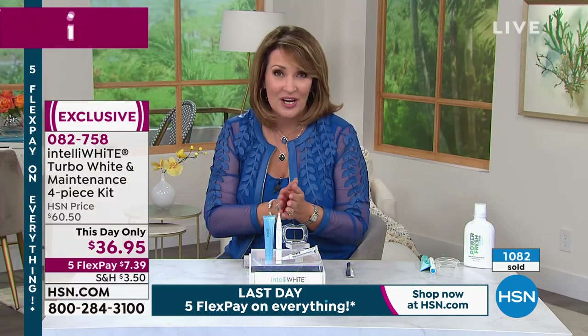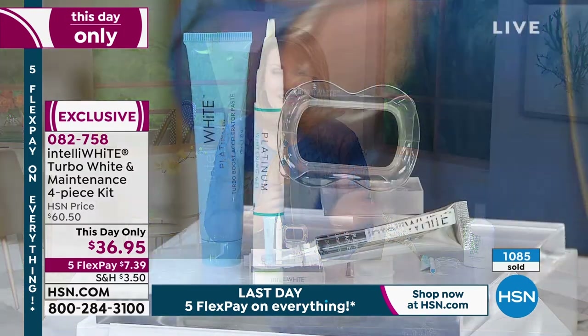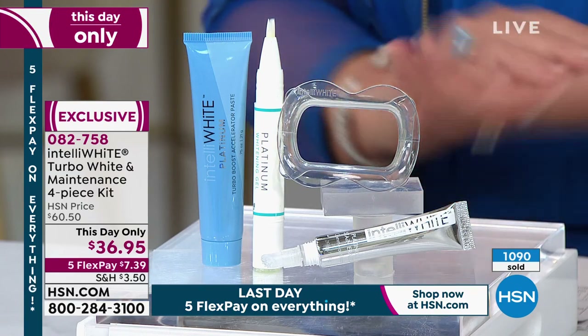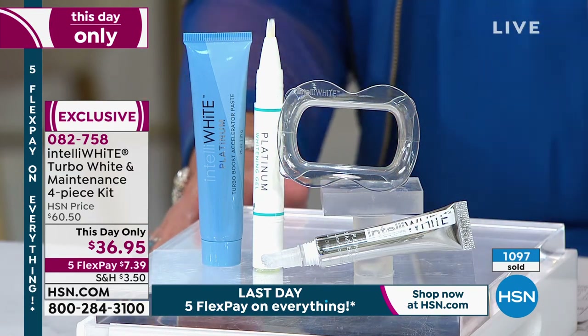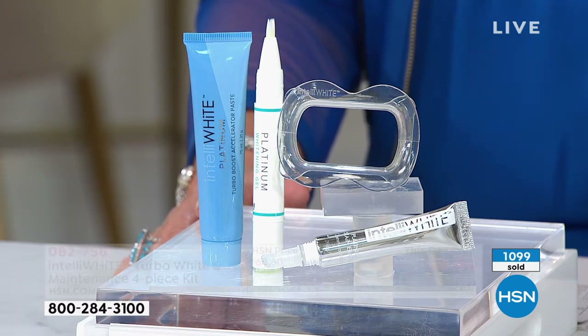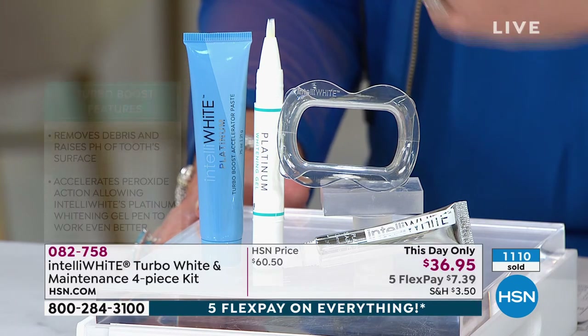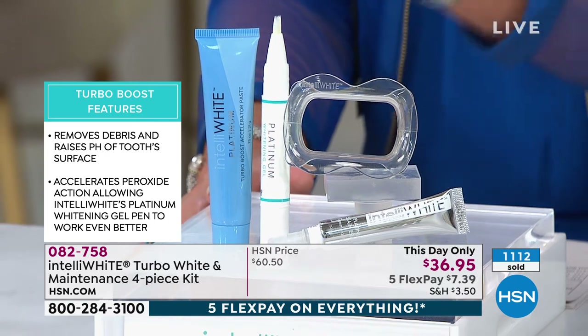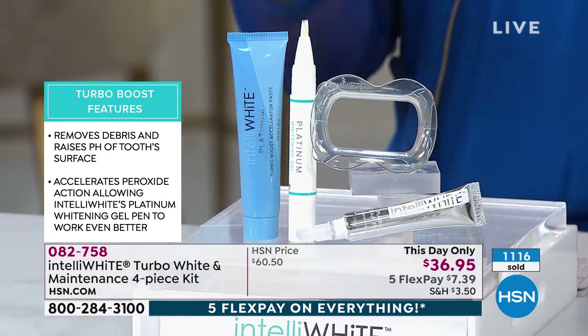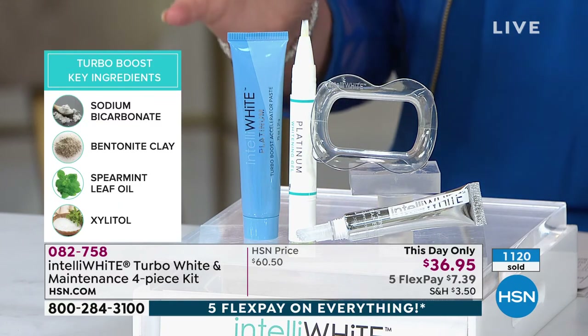With everybody ordering, the majority of these are gone — I'm thrilled you're watching because this is the only scheduled airing for the whole day, just for you guys as a fun summer preview. If you've never tried it, it doesn't matter your age. Unfortunately, as we get older, even if you don't drink a lot of coffee, our teeth just start to yellow. It's something we have to address because yellow, dull teeth are the number one thing that makes you look older.